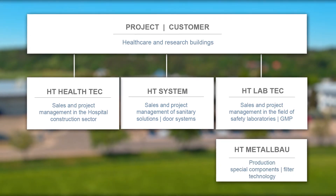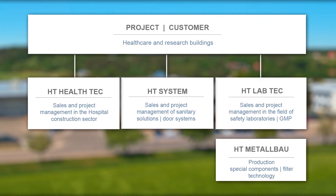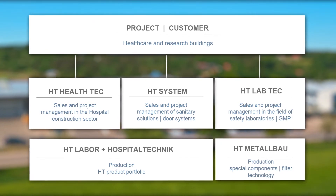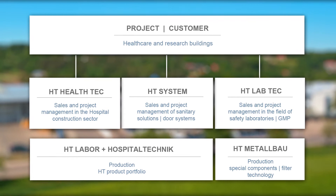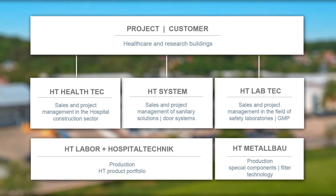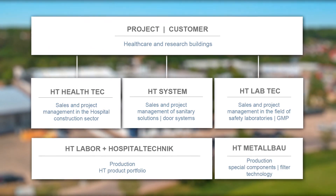The production of special components and filter technology is performed by HT Metalbau. HT Labor and Hospital Technik covers our entire product portfolio, including CNC machining, metal and stainless steel processing, door and drive technology, IT configuration, electrical engineering, and adhesive bonding.